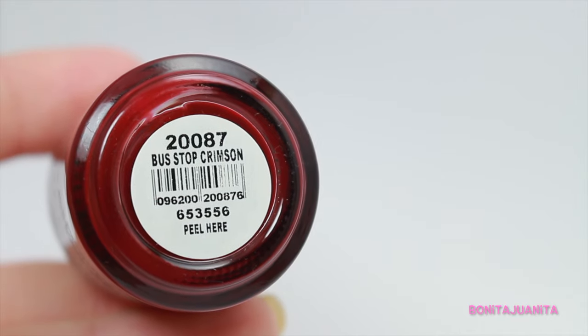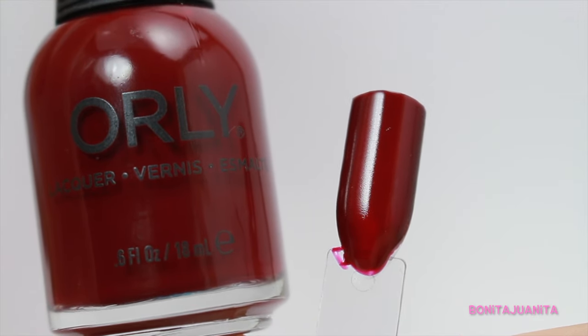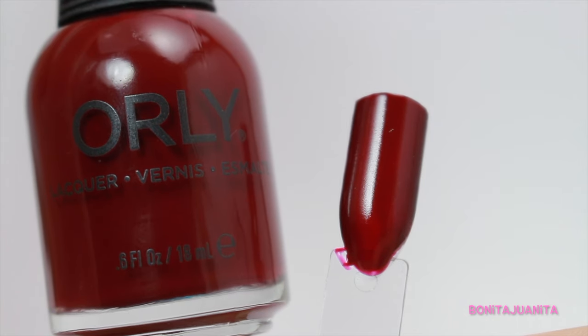Now we're moving on to my favorite shade to wear in the fall and that is red. The first one I have is Bus Stop Crimson from Orly, kind of using this as a stand-in marker for all of those oxblood reds that I absolutely love. I have not tried this one yet. I have so many variations of oxblood red that it would take a whole video to cover them all.